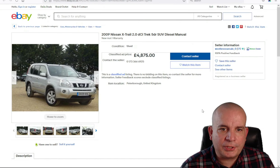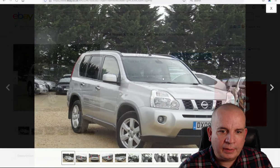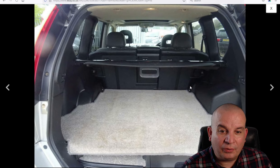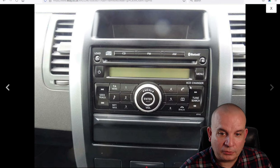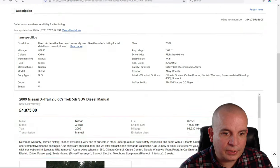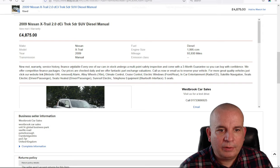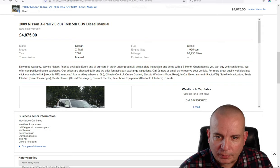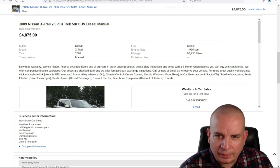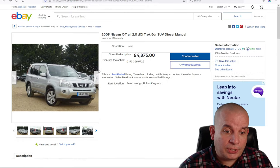Next, a 2009 Nissan X-Trail — very popular 4x4. A lot of people were sad when they changed these. You still see them on the road with half a million miles on them; they just go on and on. New MOT, warranty, and service history are mentioned, though the ad is frustratingly vague about the car itself. It's £4,875 with 93,000 miles, manual gearbox. Check that service history very carefully — but they're good, solid off-road cars.